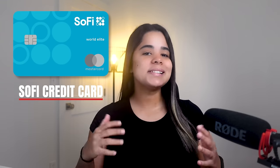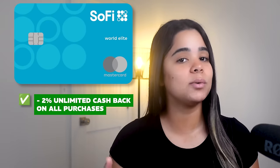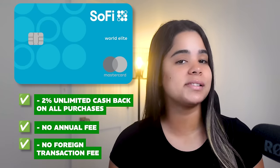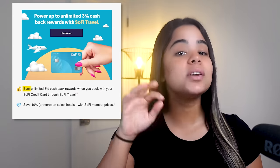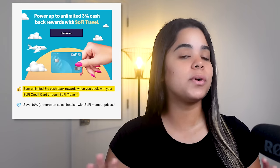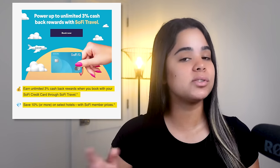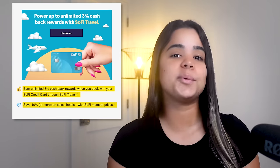Coming in at number one, we have the SoFi credit card. What makes it stand out is that I can use it anywhere and earn a solid 2% cash back on all my purchases without limits. On top of that, it doesn't have an annual fee or foreign transaction fees. Recently, they've added new perks where the card earns an unlimited 3% cash back when booking travel through the SoFi travel portal, along with 10% or more savings on select hotels and travel activities, so it might be a great option for those who travel frequently.